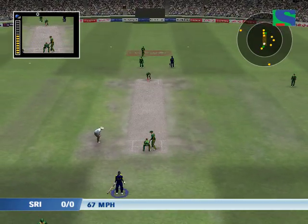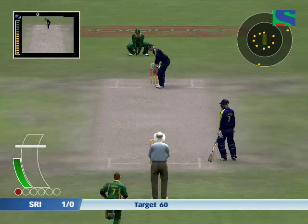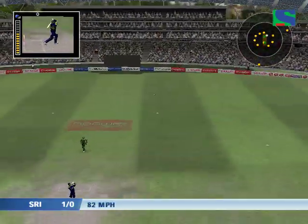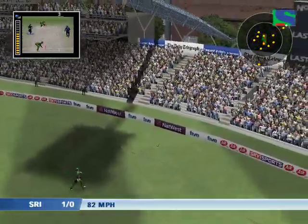It looked as if he was home to me. Oh, that could prove costly later in the game.